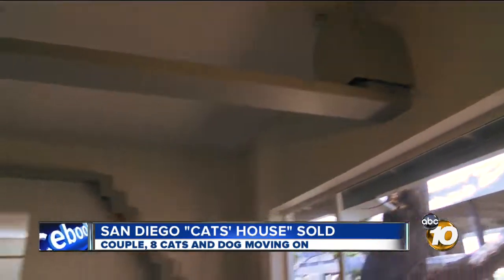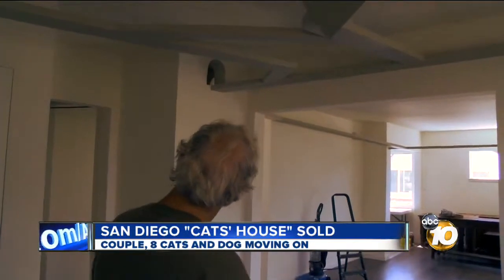Bob and Francis tell 10 News the new owner plans to keep the home just the way it is. In Bay Park, Craig Herrera, 10 News.